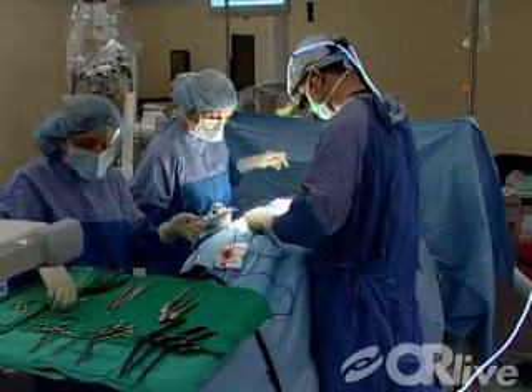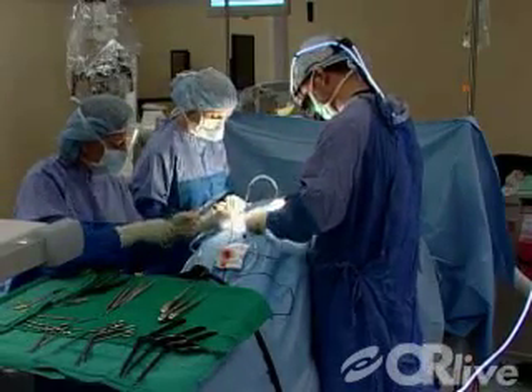Following surgery, patients can find relief from pain almost instantaneously. For the most part, the patient's leg pain is gone as they wake up from anesthesia, which is typically very pleasing to them when that occurs.